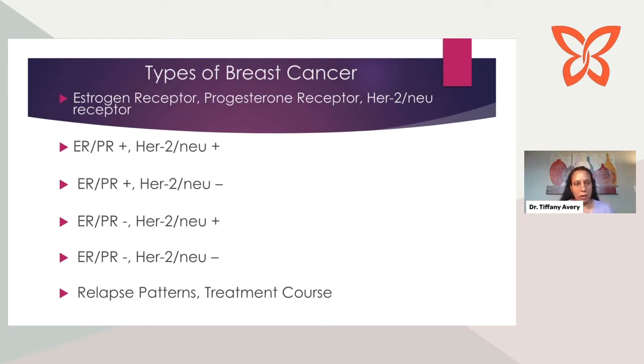What are the different types of breast cancer? With a new diagnosis, we need to know three receptors and whether they're present in that cancer: the estrogen receptor (ER), the progesterone receptor (PR), and HER2-neu. We can have different combinations of whether a tumor expresses those receptors. Triple-positive cancer is ER, PR, and HER2-neu positive — meaning all three receptors are expressed.